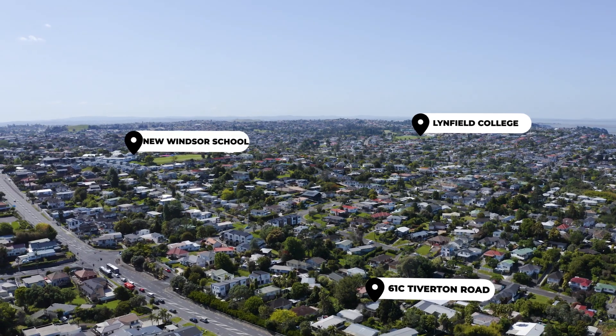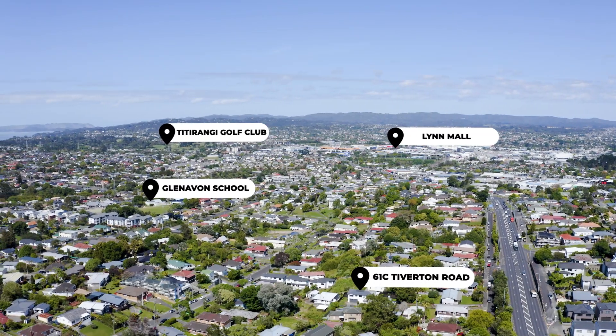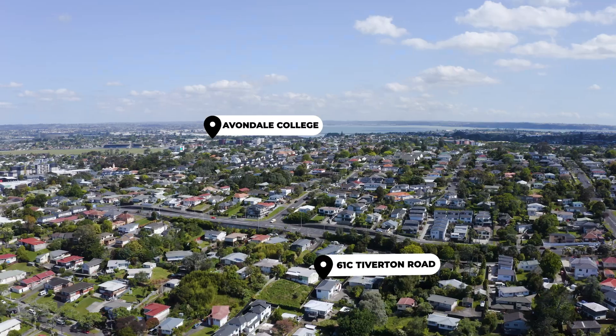Popular school zone. Zoned for New Windsor School, Glenavon School and Avondale College, offering excellent educational options for your family.